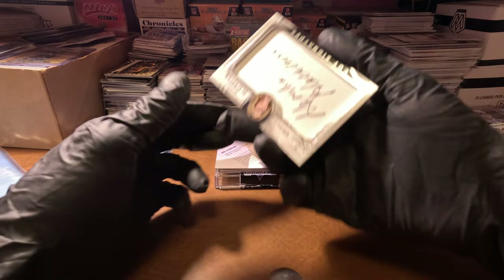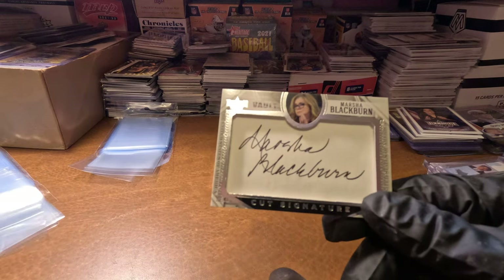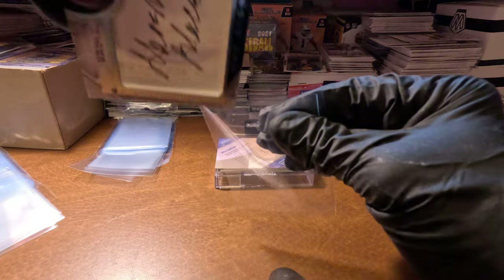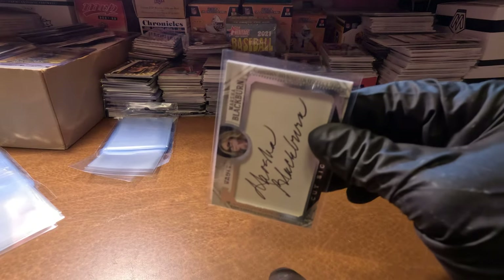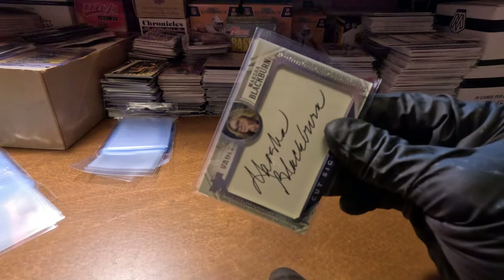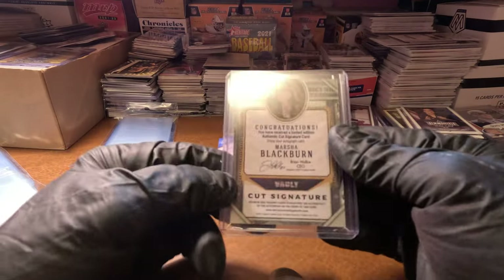Marshall Blackburn — we've already got this autograph. This is a repeat. Although I will say, this next card is an awesome card. Instead of one of the promos, this is like a super rare 2008 Bench Warmers card. Let's finish that one — here's Marshall Blackburn.